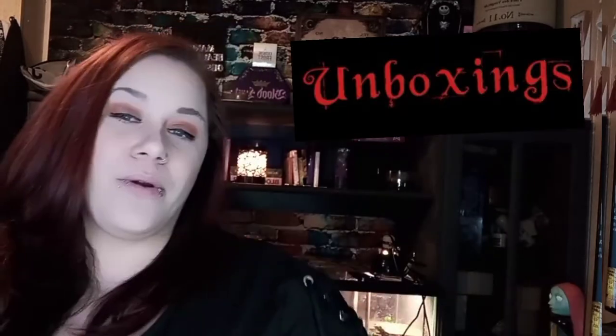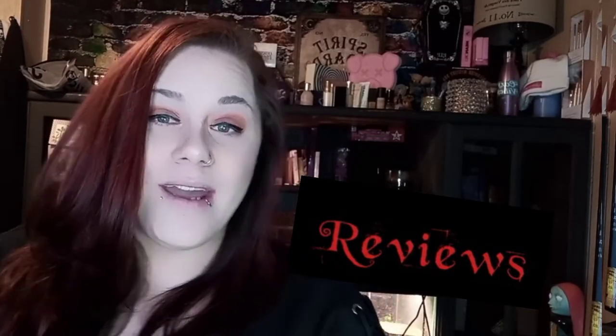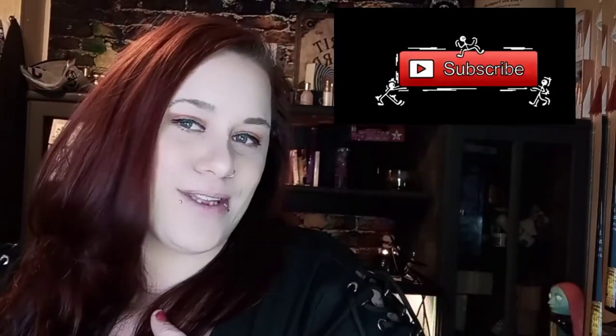Hey loves, if you're new here, my name's Mandy. I do a lot of unboxings, beauty reviews, and makeup tutorials. So if that is your vibe, please consider subscribing — it would mean the absolute world to me. So today I am super excited because I have my Goddess Purvision box for January 2021. Do you want to see what I got in my box and what this box is all about? Then please keep on watching.